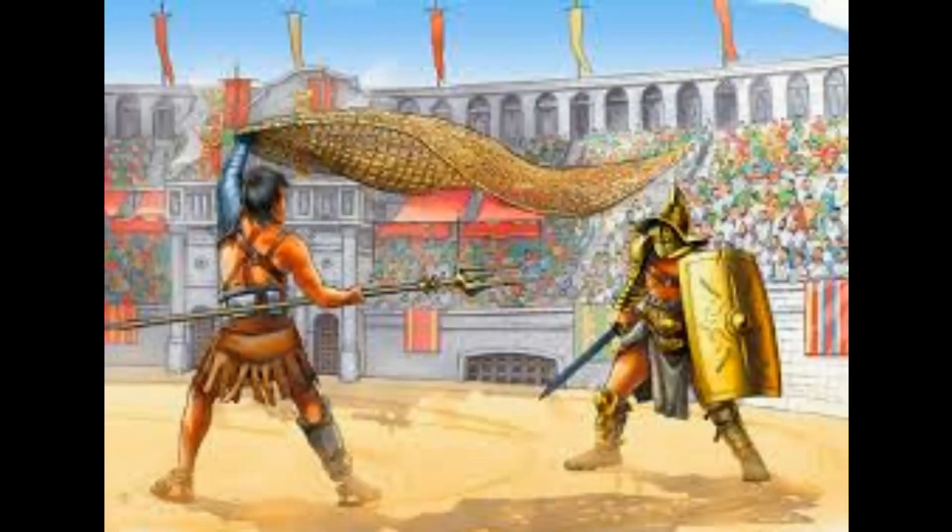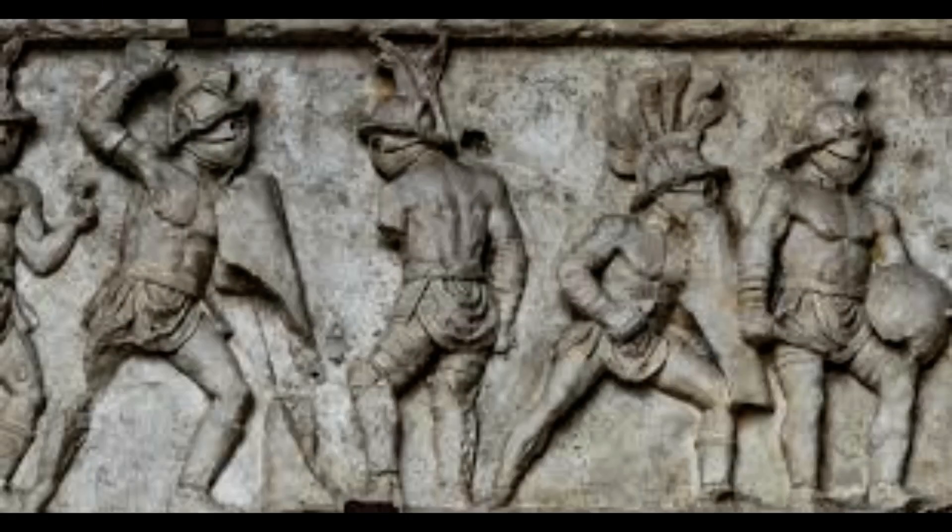The results of the study by the Colosseum Archaeological Park were presented by its director, Alphonsina Russo, in the Curia Iulia on Thursday. She said the discoveries deepen our understanding of the experience and habits of those who came to this place during the long days dedicated to the performances.